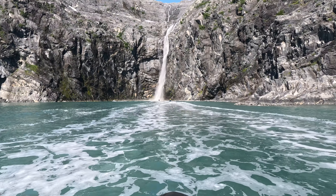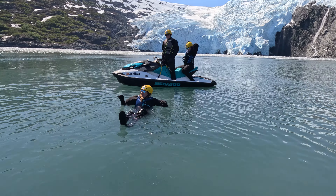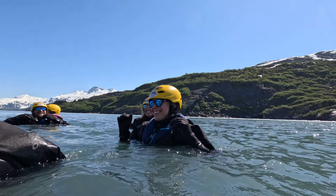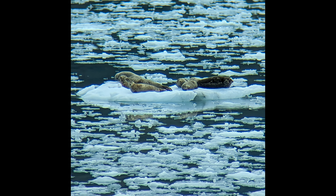We found shipwrecks, waterfalls, glaciers, and we even swam in the icy cold water below. Stick around for some bonus wildlife footage — we captured these last year in the same water.